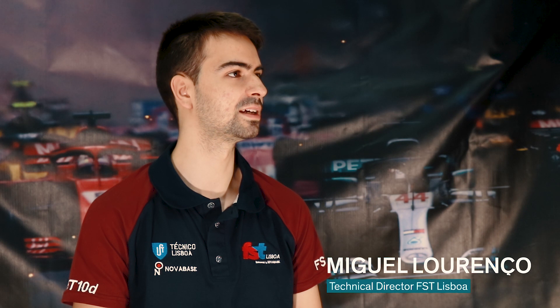My name is Miguel Lorenz. I'm an electrical and computer engineering student at University of Lisbon, and I am the technical director for electrical systems at FST Lisboa.